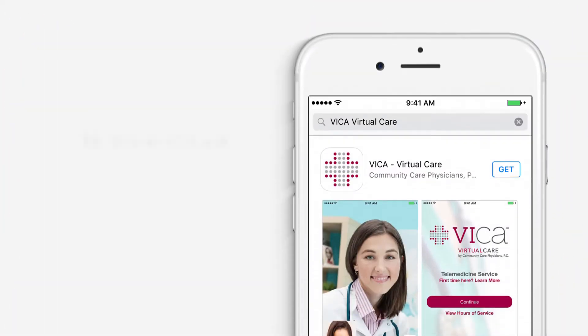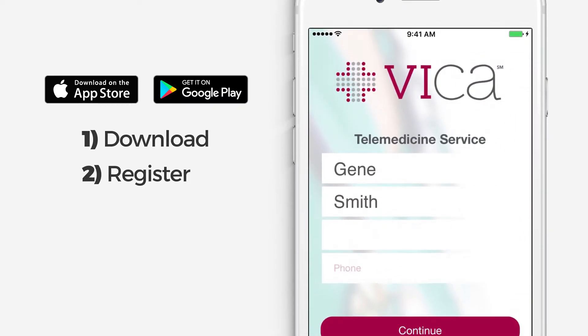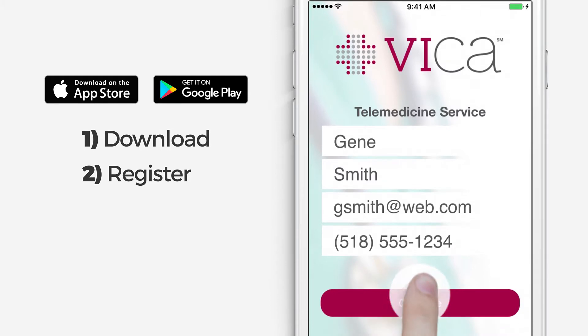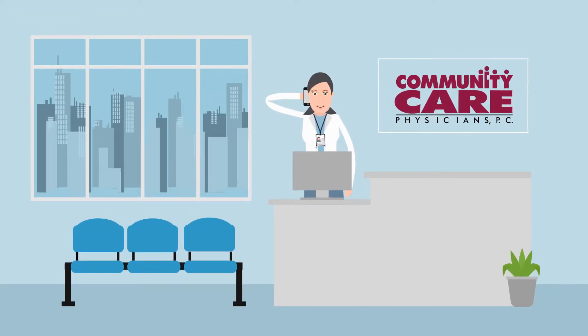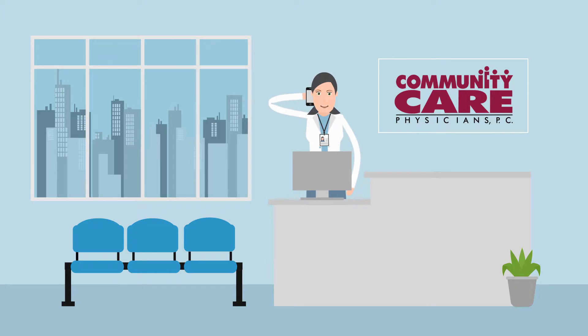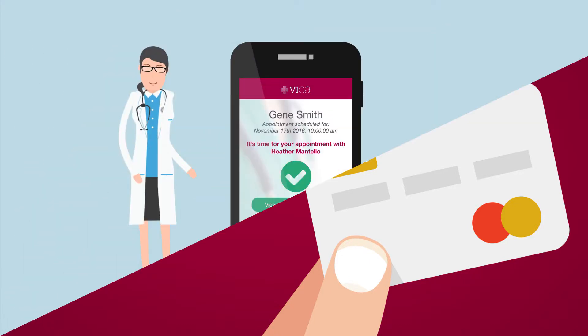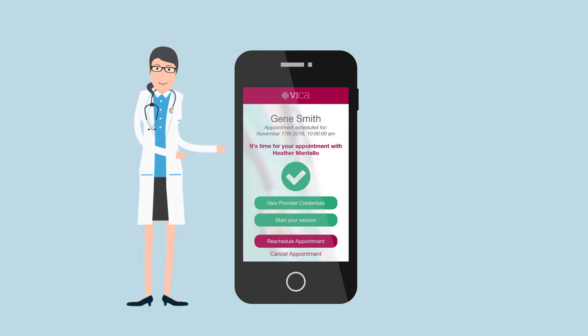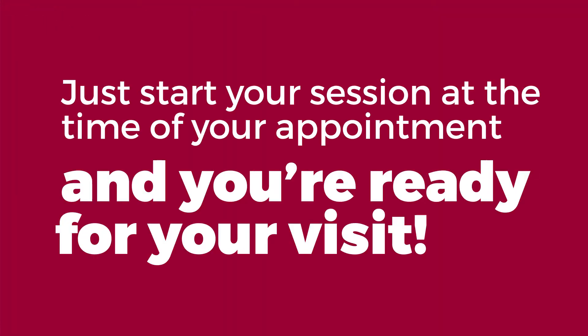All you need to do is download the app from the App Store or Google Play Store. Register with just your name, email, and phone number, and the next time you're sick, request an appointment. The process starts with a call from our concierge to collect your medical history and make sure your issue is suitable for Vika. You'll provide your payment information for just $45, comparable to an urgent care co-payment, and an appointment will be scheduled at a convenient time. Just start your session at the time of your appointment, and you're ready for your visit.